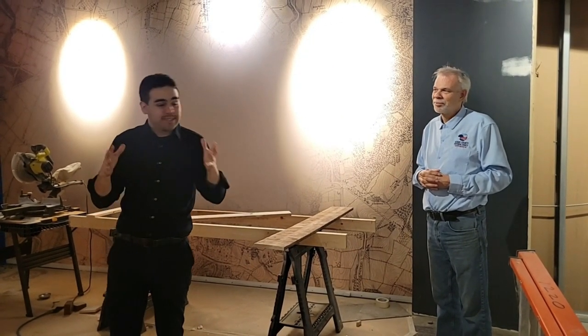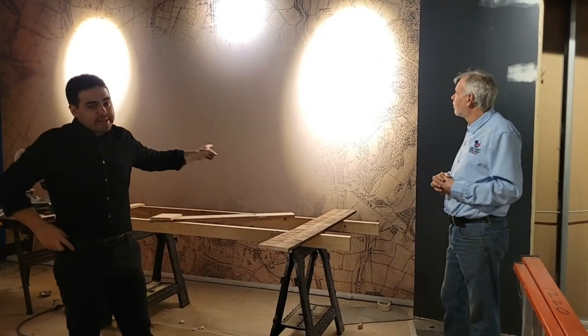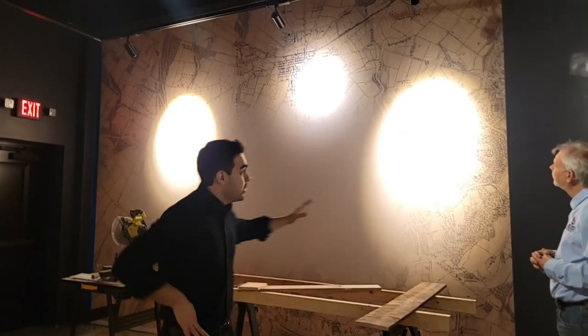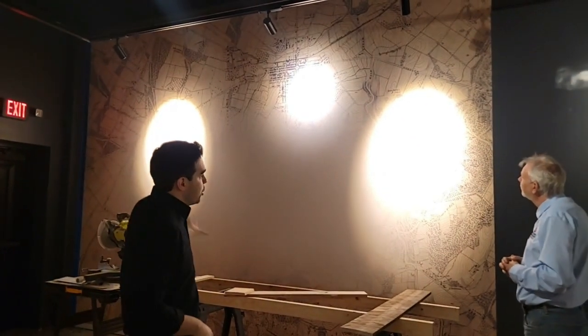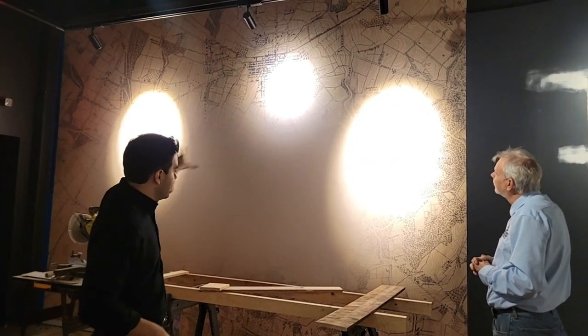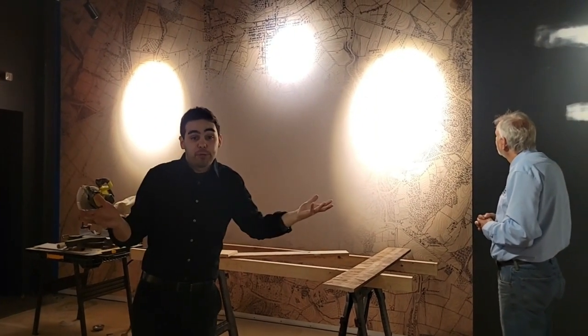Behind me is a projector area. Right now it looks like an empty wall, but we have the Warren map of Gettysburg around that projection, and there will be a video on the center part here. That's another video produced by Jake Borat and narrated by Stephen Lang, and it's called Dawn of Battle.